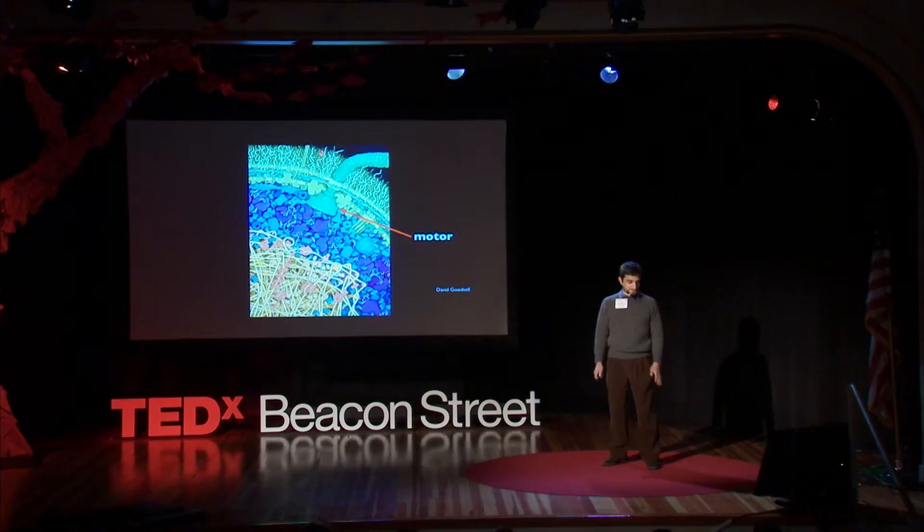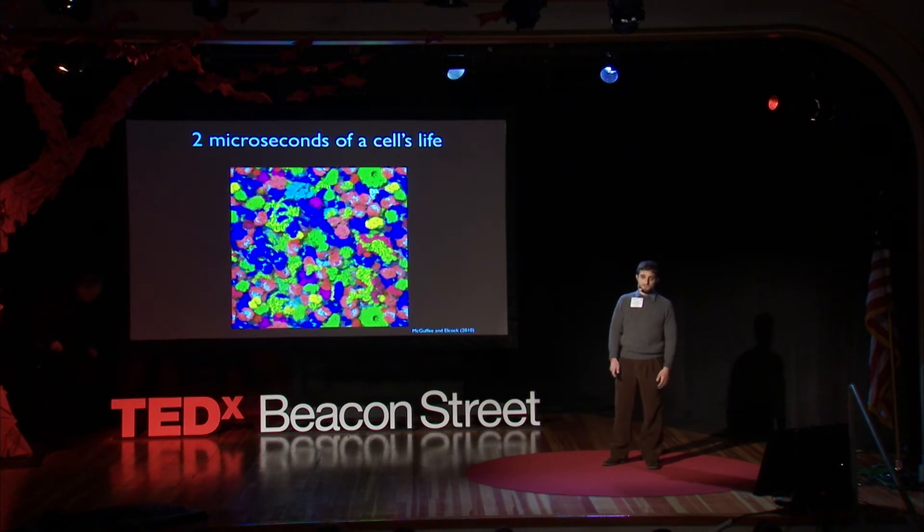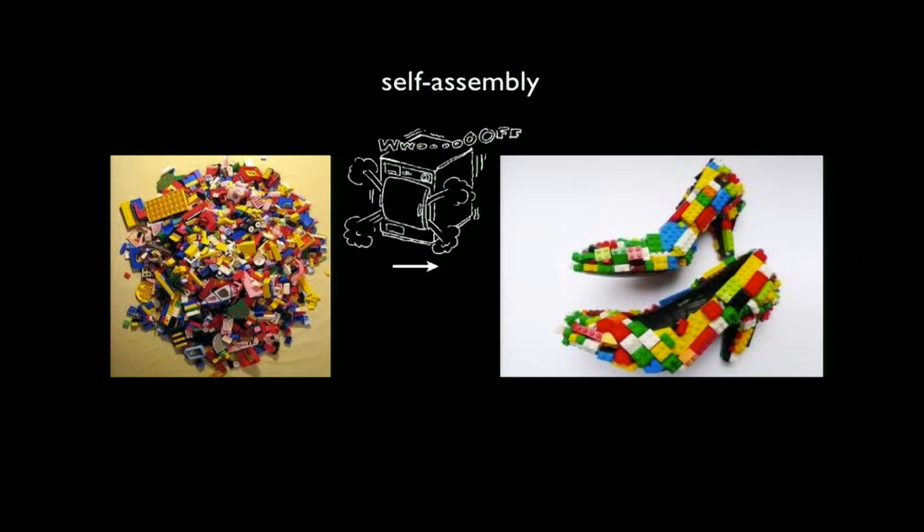We're just beginning to understand the principles that underlie this system. If you zoom in further into just a random patch of the cell, what you see is a crowded, jumbled mess. Every molecule is bumping into every other molecule. It's amazing that the cell can produce machines at all under this type of condition. It's as if you took a heap of Legos, threw them into the washing machine, and after all the shaking and stirring, a perfectly formed object emerged spontaneously.